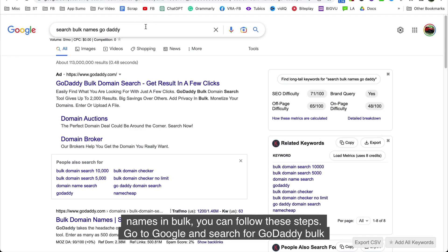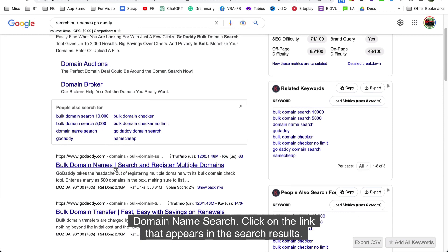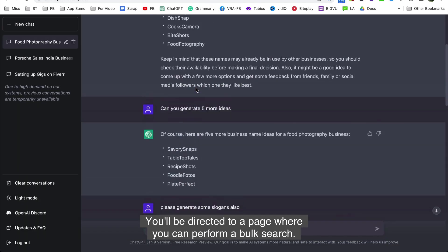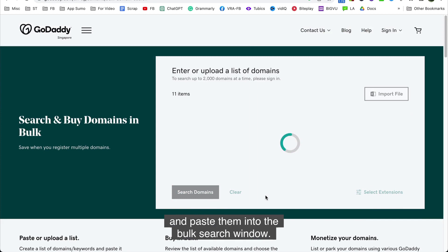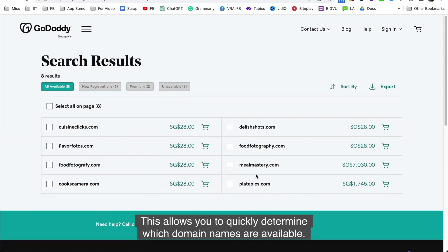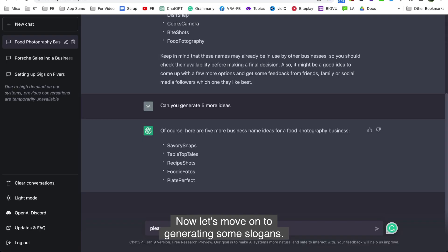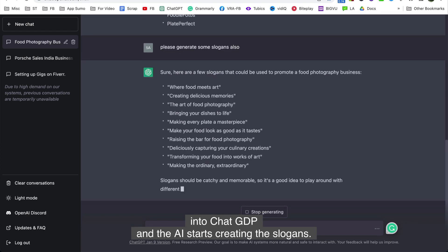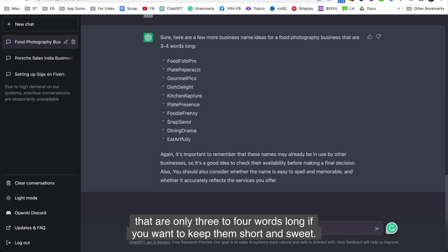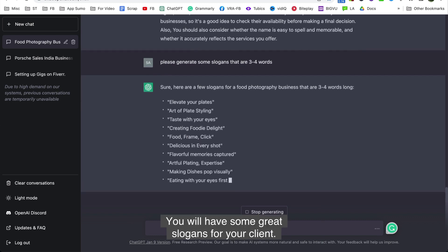It's also important to check the availability of the corresponding domain name on sites like GoDaddy and the availability of social media handles on namechecker.com. To check availability of multiple names in bulk, go to Google and search for GoDaddy bulk domain name search, click the link, and paste all the names generated by ChatGPT into the bulk search window to quickly determine which domain names are available. Now let's move on to generating some slogans — input a prompt into ChatGPT and the AI starts creating the slogans. You can also ask the AI to create slogans that are only three to four words long to keep them short and sweet, and you'll have some great slogans for your client.